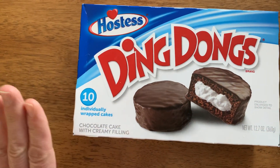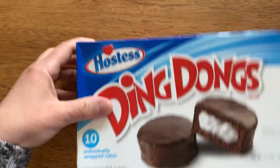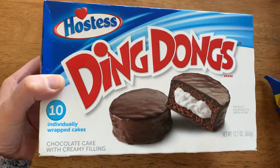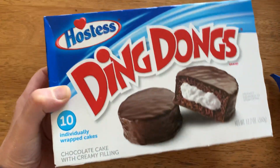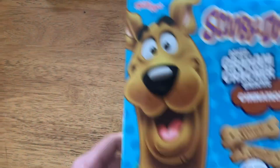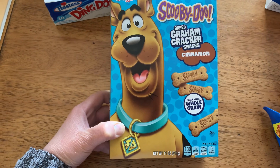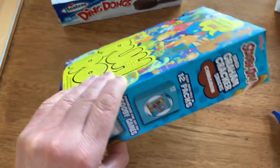First off, I'd like to share these Hostess Ding-Dongs. There are 10 in a pack. I just love packaged cakes, so I thought this would be fun to have as a snack. The kids will love them as well. I also picked up Scooby-Doo cinnamon snacks - graham cracker snacks. The packaging is so cute!